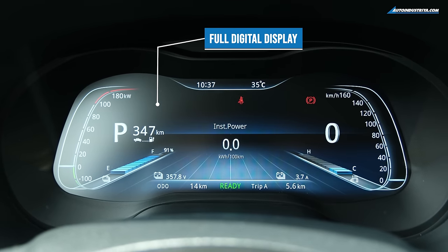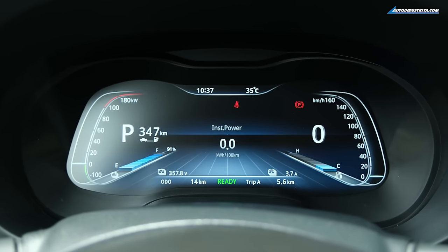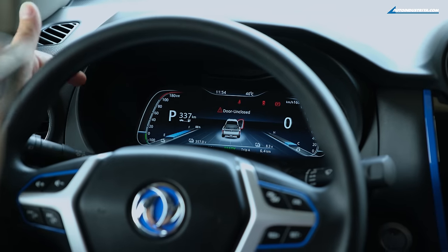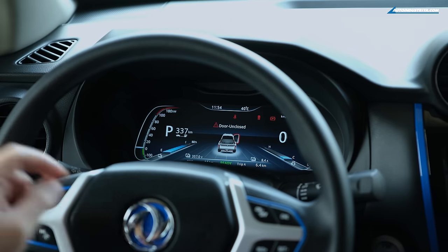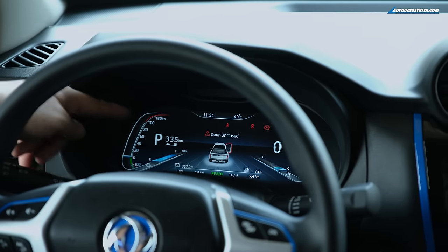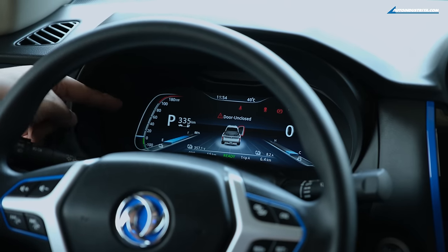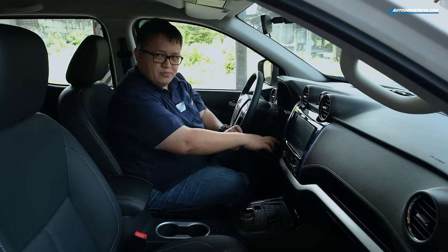In front, you have a digital driver display. What's interesting is that on the left you do not have a tachometer — instead you have a power meter, a kilowatt meter from zero up to 180 kilowatts. You also have your shifter indicator, current range, maximum range, and the battery capacity still available.